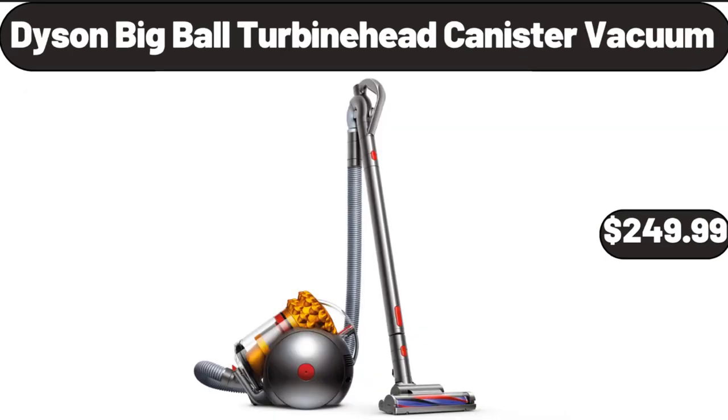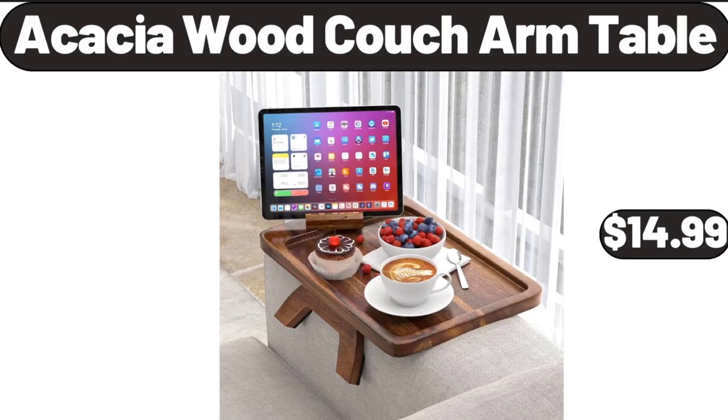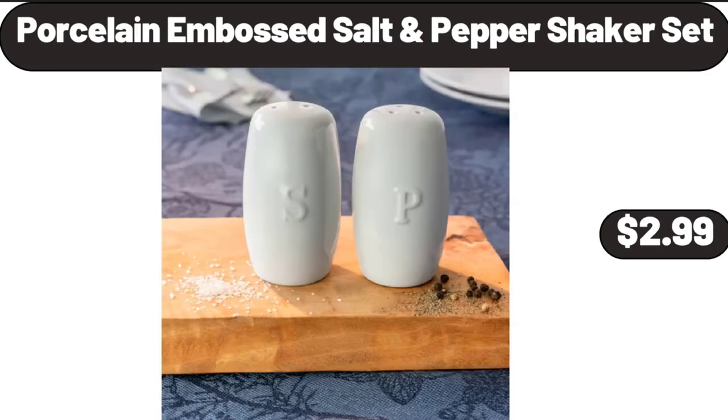Dyson Big Ball Turbine Head Canister Vacuum, $249.99. Acacia Wood Couch Arm Table, $14.99. Porcelain Embossed Salt and Pepper Shaker Set, $2.99.